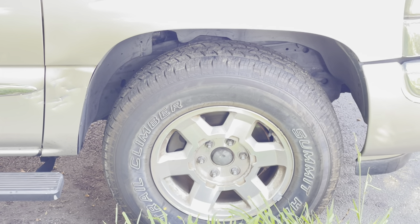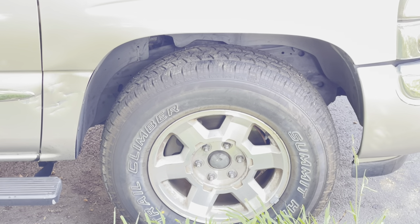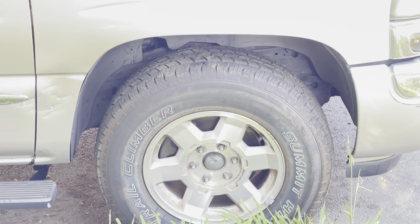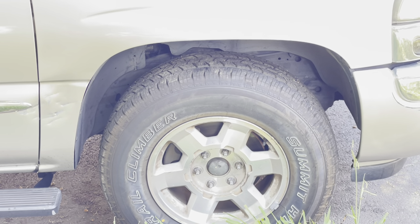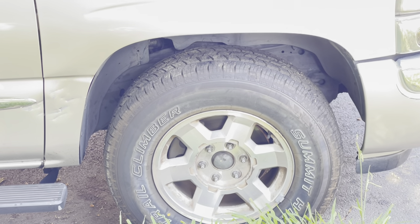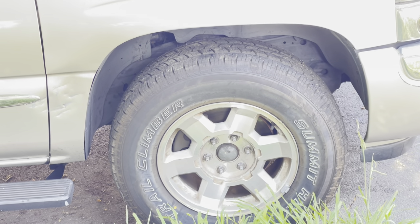These Summit Trail Climbers are an outstanding value — a really great high performance light truck tire that just makes you wonder if the whole industry isn't just paying for fancy names, advertising budgets, and badges. You don't do that here. You get a great deal on a high performance light truck tire.